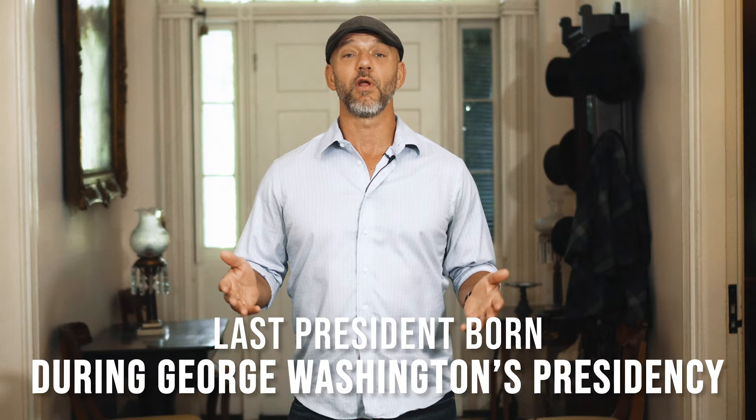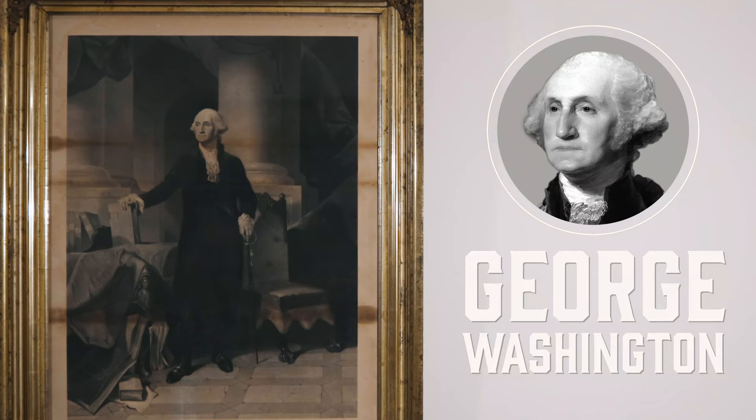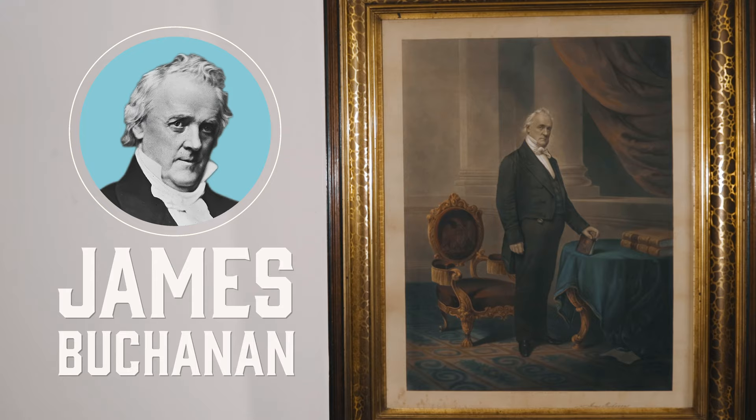Mr. Buchanan was a huge fan of George Washington, and he was extremely proud that he was the last president to be born during George Washington's presidency. Here in Wheatland, there are two opposing lithographs. On one wall you see President George Washington, and on the other wall, just opposing him, is the owner of Wheatland himself, James Buchanan.